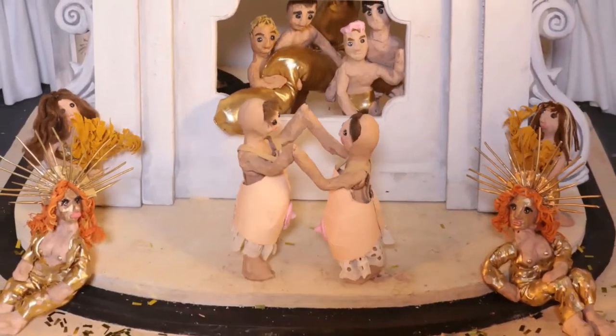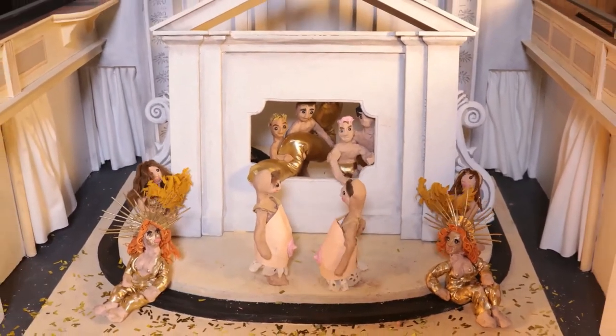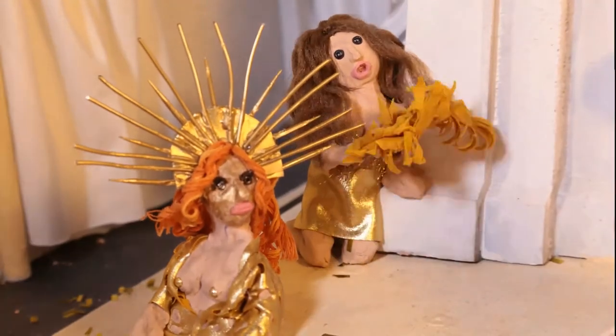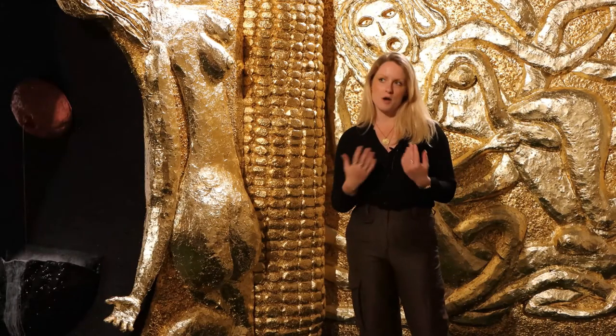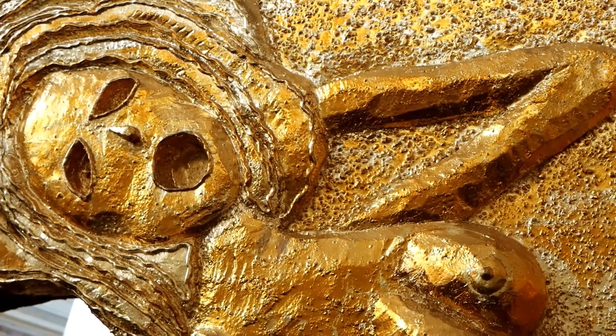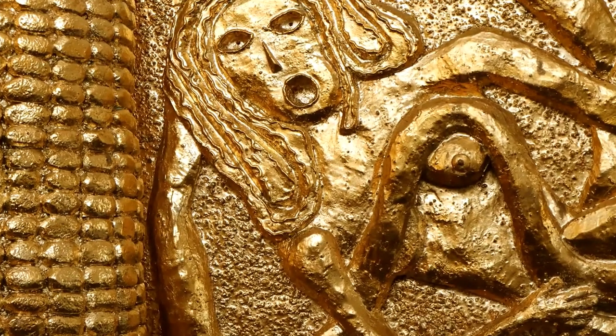The golden ladies also become the central characters in the opera, which is the next work that you'll see. Their mouths both act as a kind of sex-style reference and could be construed as opera singers. The women that you see here could both be relics of a past civilization or an elegy to a speculative future.